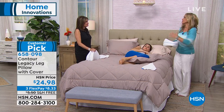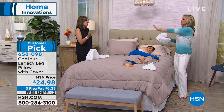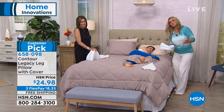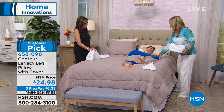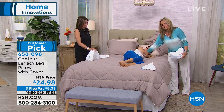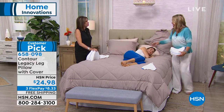Everybody at home, it's time to throw everything out of your bed — your husband, your dog — it's time for a good night's sleep. All right, keep the dog. But if you sleep on your side, you know what I'm talking about when I talk about knee pain. If you sleep on your side, this is what happens — bone on bone. Your ankles are clunking. It's uncomfortable.